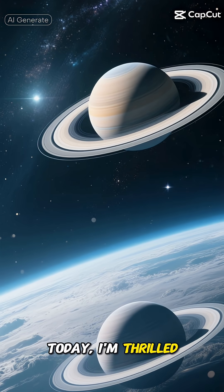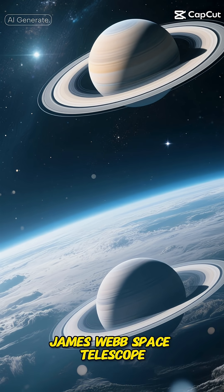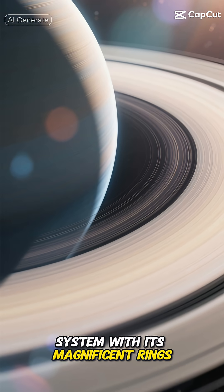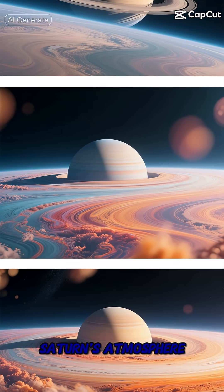Hey space enthusiasts! Today I'm thrilled to share some mind-blowing discoveries about Saturn, thanks to the incredible James Webb Space Telescope. Saturn has always been that showstopper in our solar system with its magnificent rings, but there's so much more to this gas giant than meets the eye. Let me take you on a journey through Saturn's atmosphere.